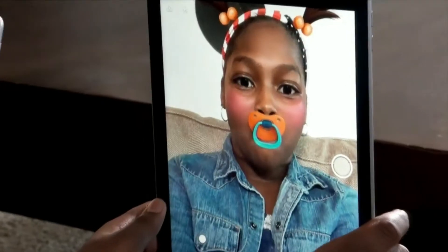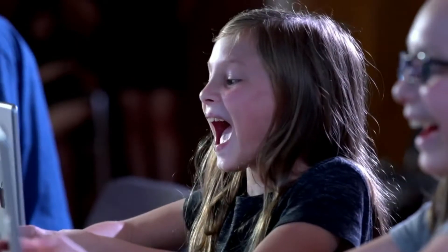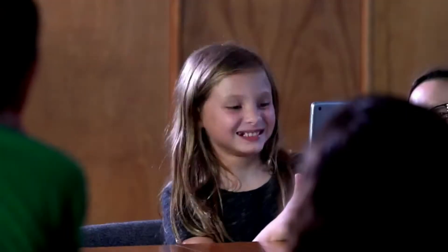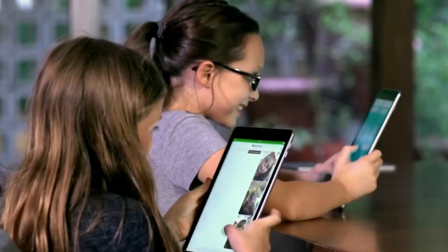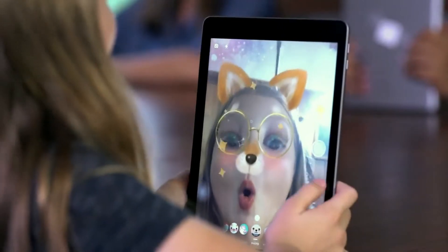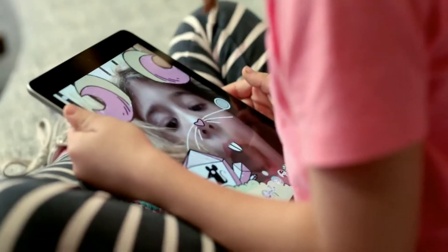Las funciones de Facebook Messenger Kids son variadas e incluyen chat de texto, videollamadas con máscaras, filtros y efectos al estilo de los de Instagram Stories. Además, es posible enviar fotografías y archivos de vídeo, dispone de una biblioteca de GIFs, marcos y pegatinas para añadir, y también proporciona una herramienta para pintar. Los padres y familiares adultos podrán responder a los niños a través de su aplicación habitual de Facebook Messenger.